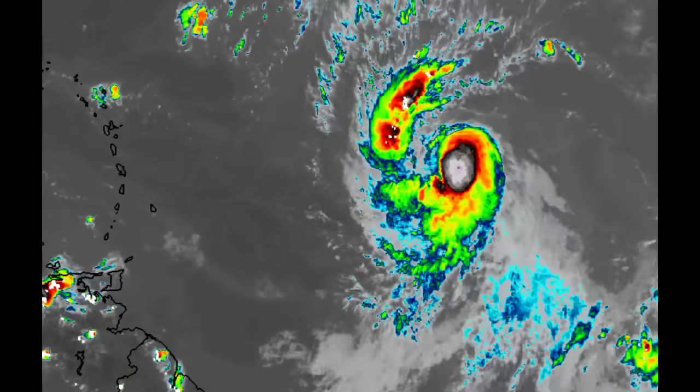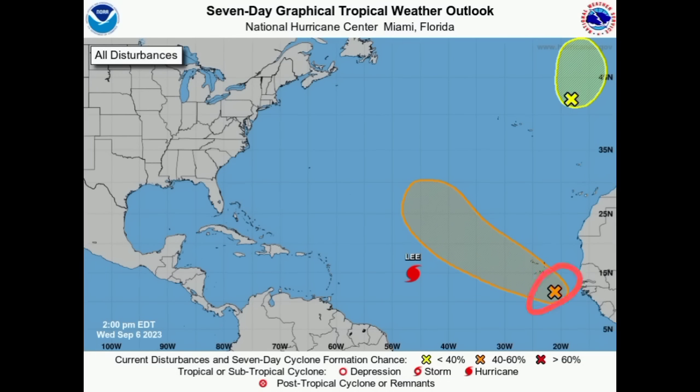We have other systems out there. Invest 96L earlier today lost a bit of its formation chance — it was high at 70% but was recently downgraded to 60%, so not a big change. Models are expecting it will become a tropical storm and move generally to the northwest. While moving by, it could induce some shower and thunderstorm activity across the Cabo Verde Islands. And up there, we've got what is left of Franklin that might try to regenerate offshore of Europe, so let's see what happens with that system.